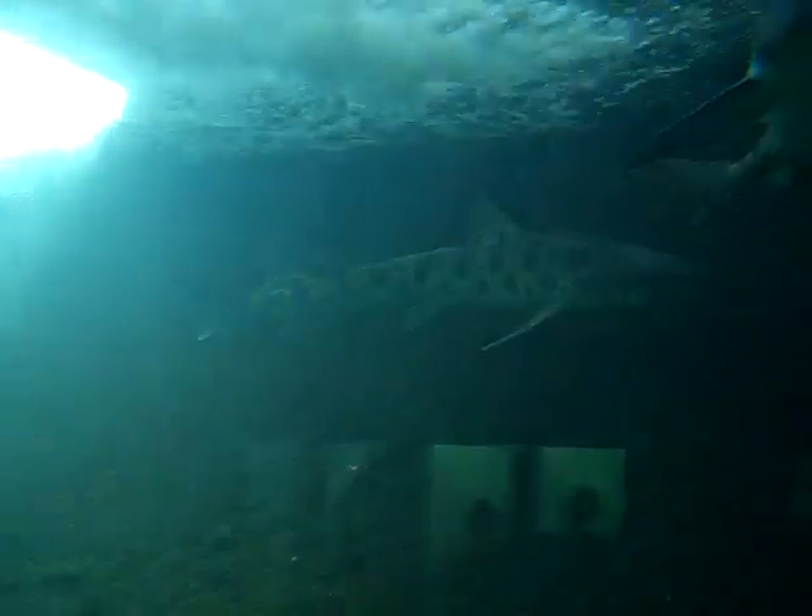So if you guys have any other questions — I have a question for you. Ready? Who's ready to pet a shark?